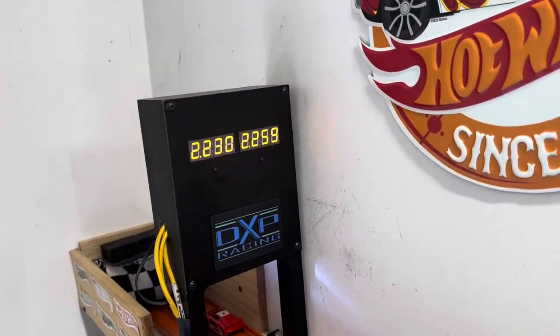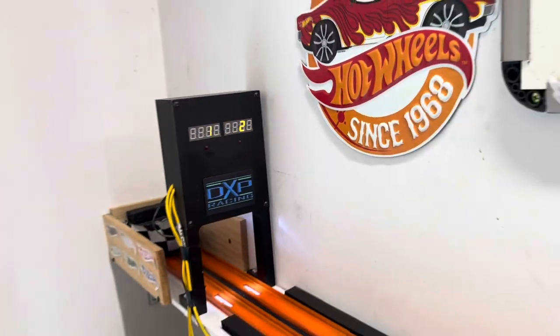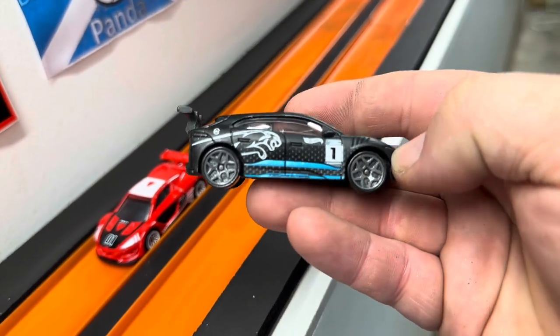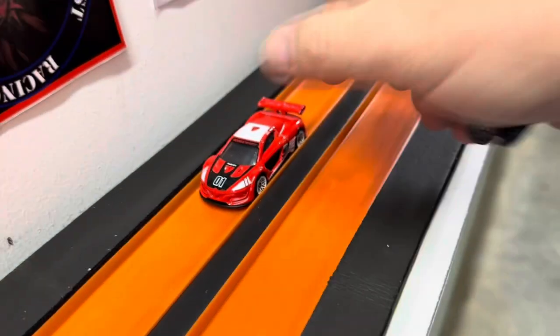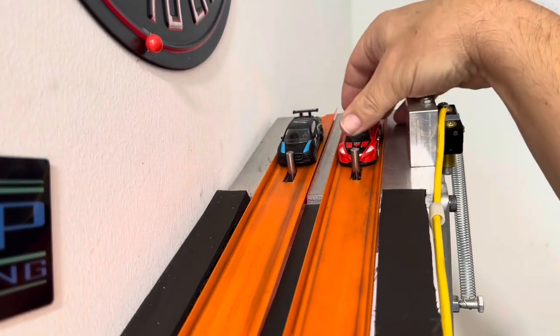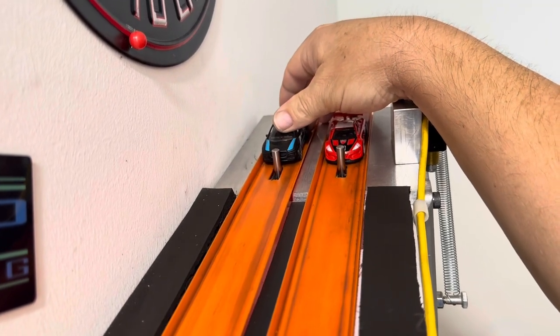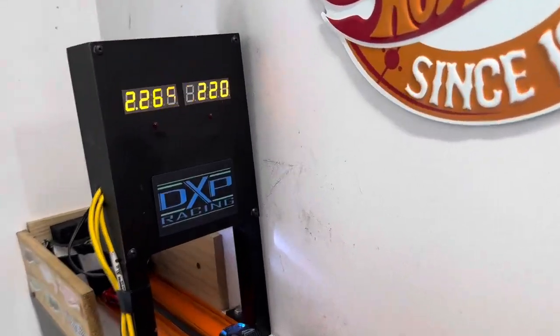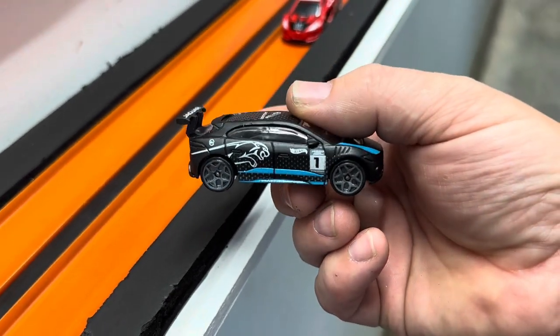22.30 to a 22.59 — 29-thousandths beat. This guy right here — if you can find some of these Jaguars, they're not all crazy fast but they're pretty decent. Especially compared to some of the older cars with metal bases — not a bad car. Ready, set, go! 20 to a 65 — no chance for the Renault. This Jaguar right here is your winner. I don't think anybody is really fantastic — let's weigh him.